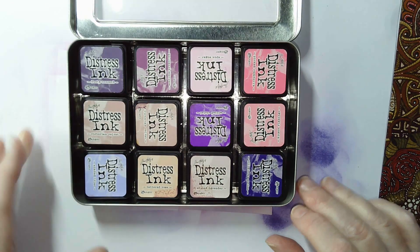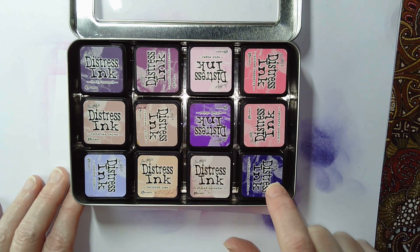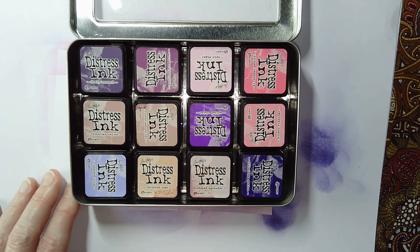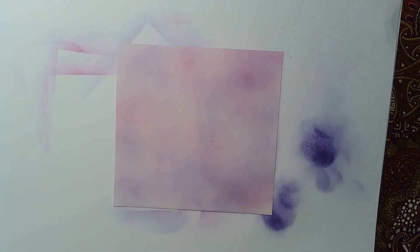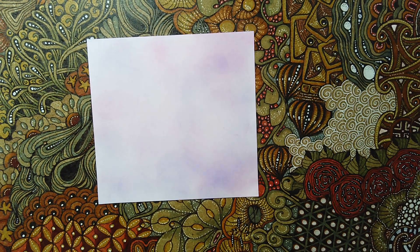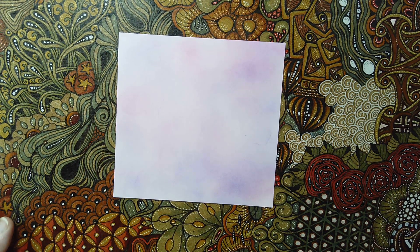This is my tin of Distress Inks. I used Picked Raspberry, Seedless Preserves, and Villainous Potion. There's also Victorian Velvet - a very dusky, vintage pink - and Kitsch Flamingo, which is sort of an in-your-face, almost fluorescent bright pink. I like pink, but there's a limit! So let me whisk the background paper away. We can see the colour gets washed out against my background.